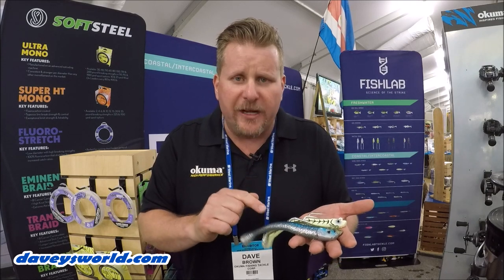Out on the east coast it could be your fluke, your flounder, you're going to go after redfish, snook, trout, whatever you're doing. These little Mad Eel Baits are awesome.